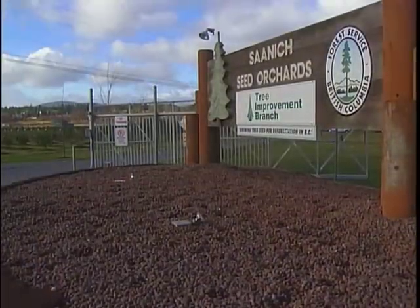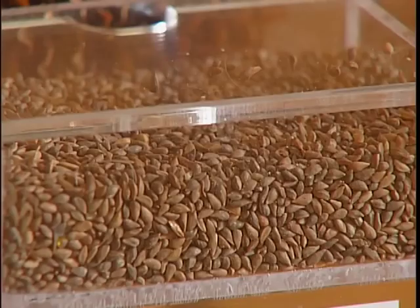We call this the Saanich seed orchard. The seeds that we produce from this orchard go back into growing at a nursery and then go to the reforestation industry for reforestation out in the harvested sites.